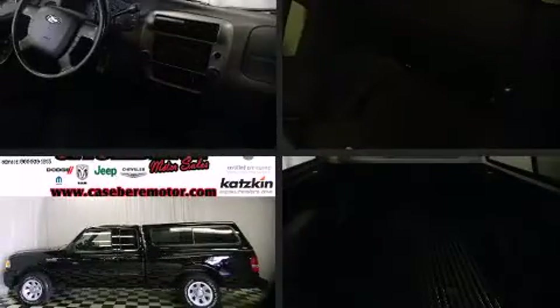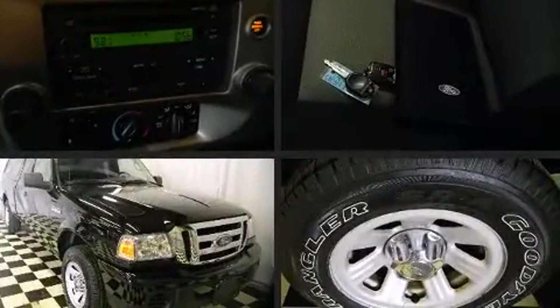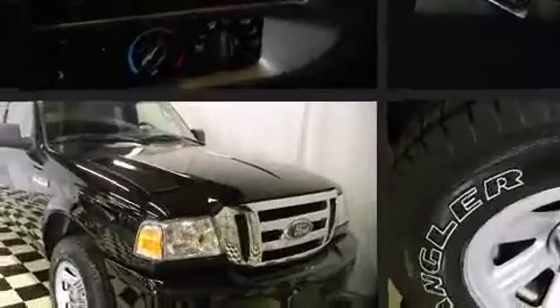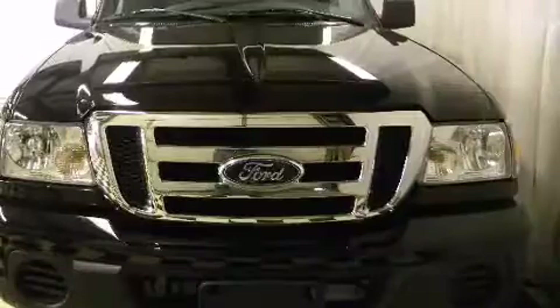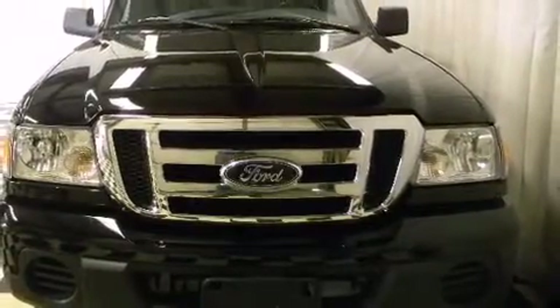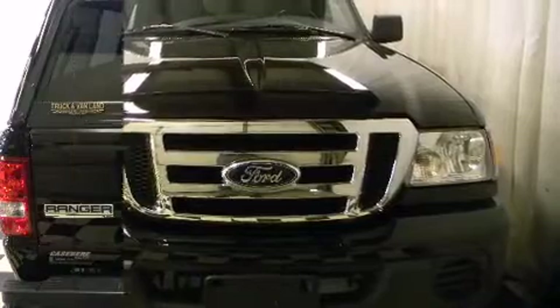Take command of the road in the 2008 Ford Ranger. It features an automatic transmission, rear wheel drive, and a three-litre six-cylinder engine. Ford prioritized practicality, efficiency, and style by including a tachometer, variably intermittent wipers, a rear-step bumper, a front bench seat, and much more.